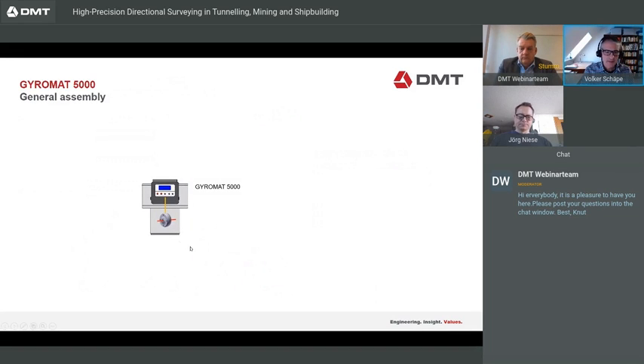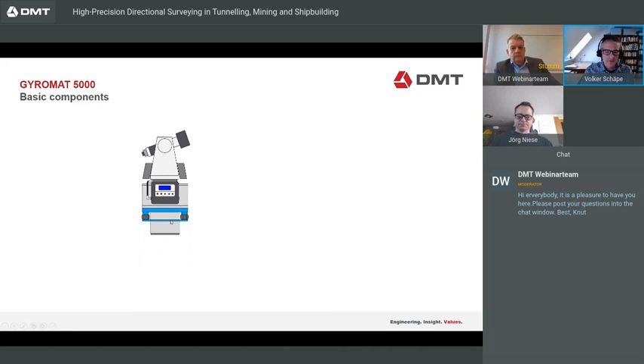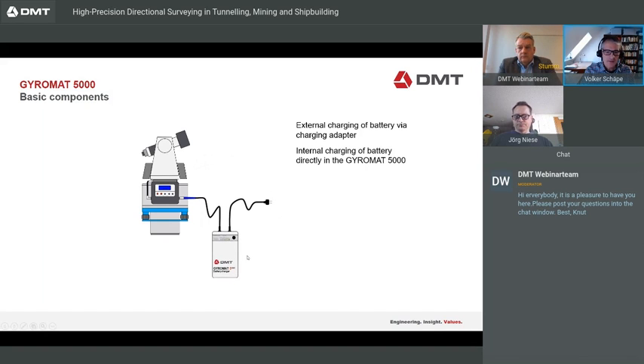The general assembly of the Gyromat looks like this: we have the Gyromat itself with the measuring cell, the Leica total station, and the data communication cable. You put everything together so the Gyromat can communicate with the total station. Via five buttons, we can operate the whole system. The changeable adapter ring is used for leveling the system. It is powered by a battery which can be charged in the charging unit outside the Gyromat. Batteries can be changed on the construction site to extend measuring time.